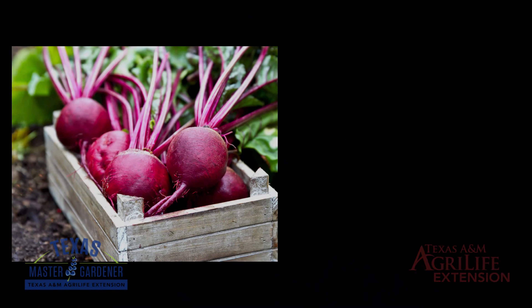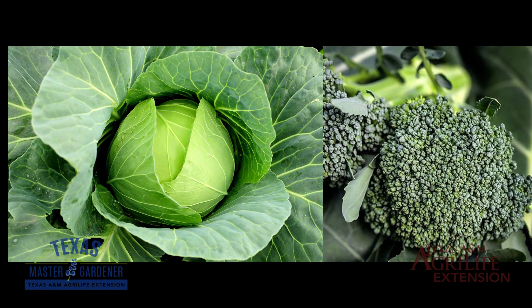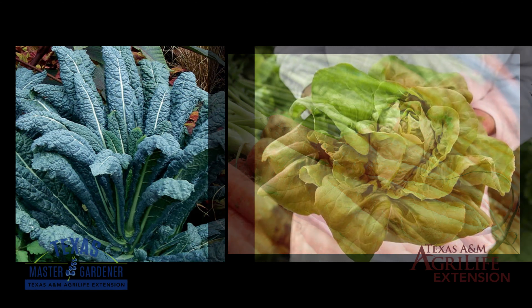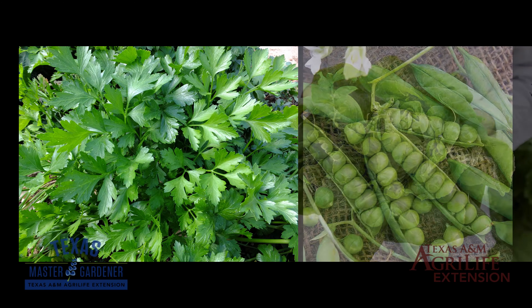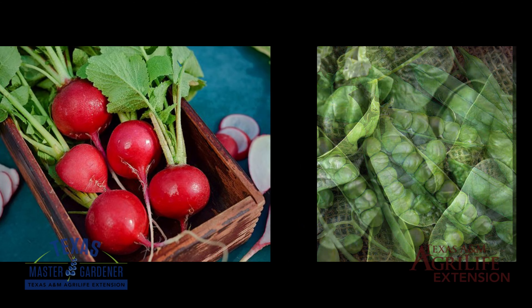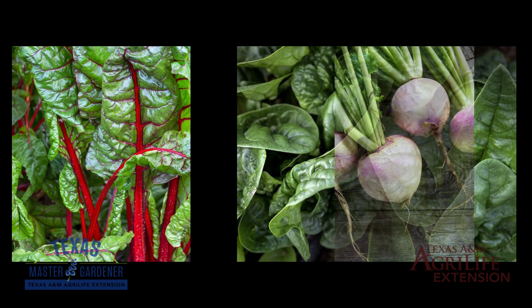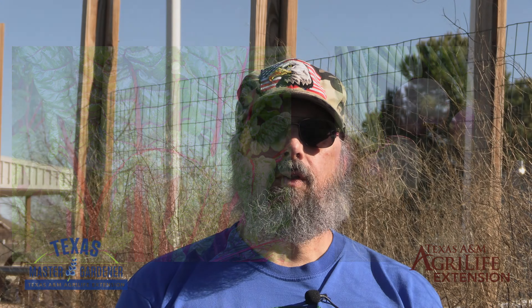Plants that can be started in February are beets, broccoli, cabbage, carrots, kale, lettuce, parsley, peas, radishes, spinach, Swiss chard, and turnips. Remember that any of these transplants that you do have will need to be hardened off to the cool weather that we are experiencing.